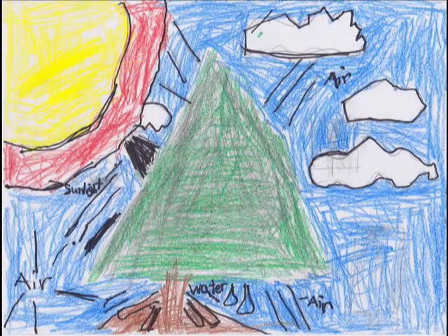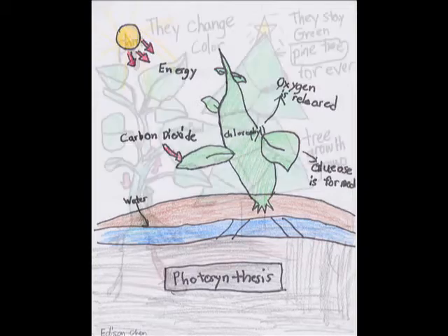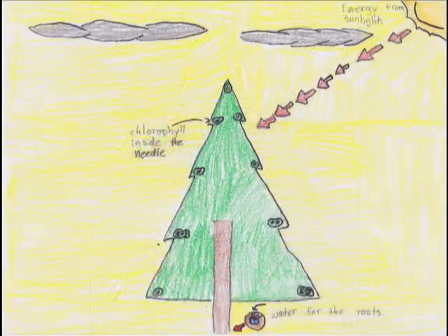The pine tree needs sun energy so it can make its own food, grow, and absorb water. Photosynthesis is what turns sunlight into energy for beautiful plants. Chlorophyll makes the leaves of trees green, and pine trees have chlorophyll in their needles.